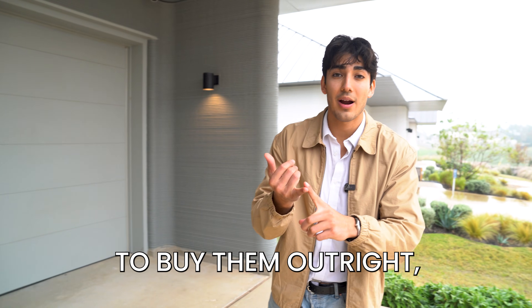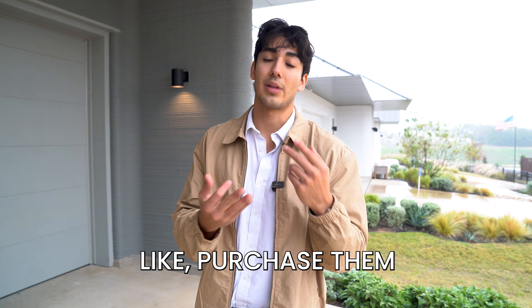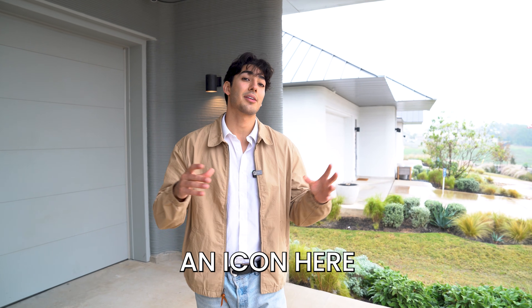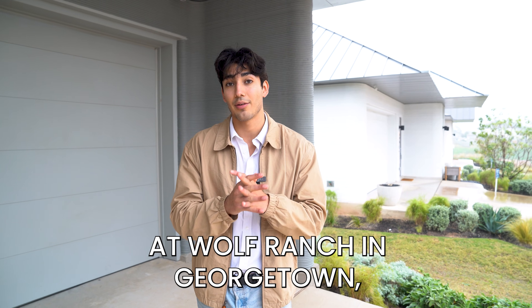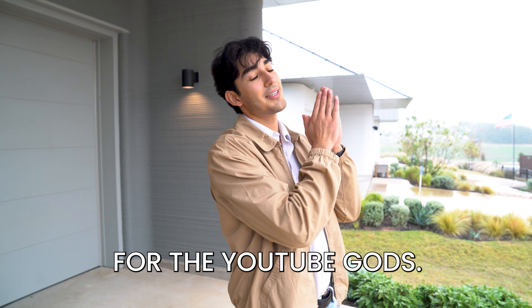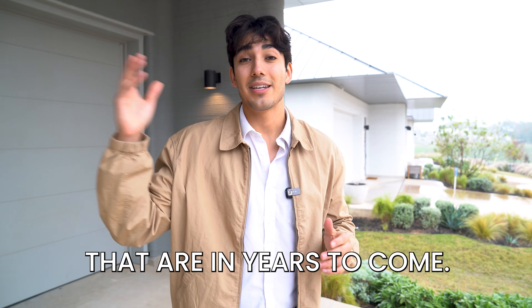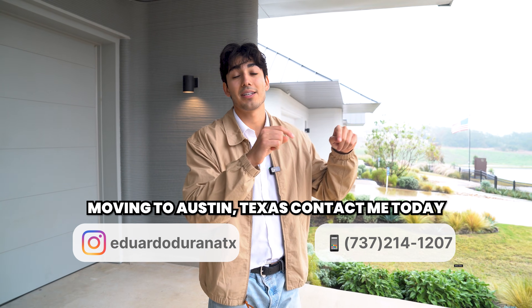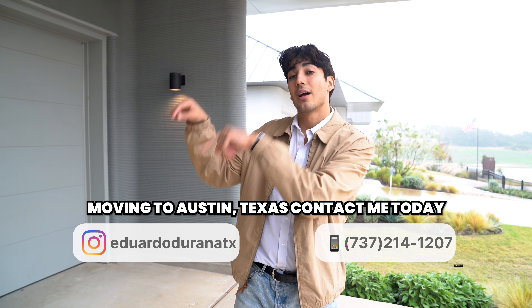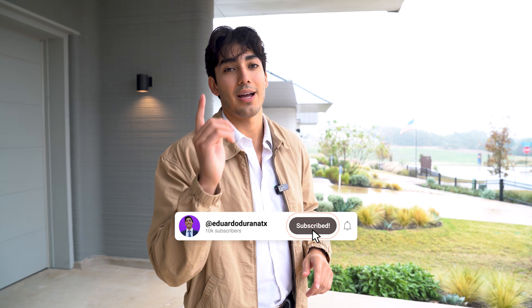You can either choose to buy the solar panels outright, choose to lease them, or purchase them and finance it — there are a lot of different options. I work with Lennar and Icon here at Wolf Ranch in Georgetown, just north of Austin, Texas. If you enjoyed the tour, smash the like button, send it to a friend who's going to geek out over the technology and the possibilities that are in years to come. If you want to schedule a tour, shoot me a message in the comments below or reach out via the contact information in the description. Subscribe for more and have a great rest of your day.